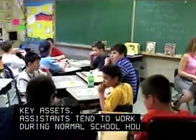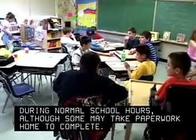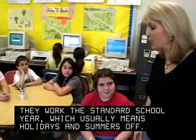Assistants tend to work during normal school hours, although some may take paperwork home to complete. They work the standard school year, which usually means holidays and summers off.